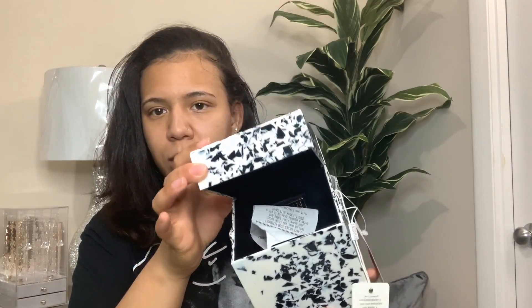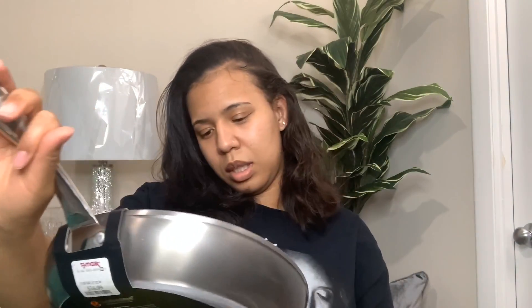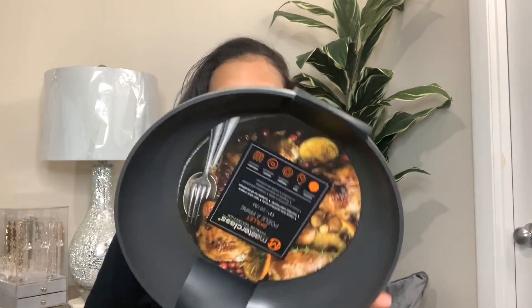Yesterday I told you guys I got this purse from TJ Maxx and it still had the little sensor on it. So I took it to this store and they took it off for me because I showed them my receipt. I also ended up getting a nonstick pan. This was not on clearance, but it was $16.99. It says it's heavy-duty aluminum, non-stick interior, stainless steel handle, and suitable for all stove types.